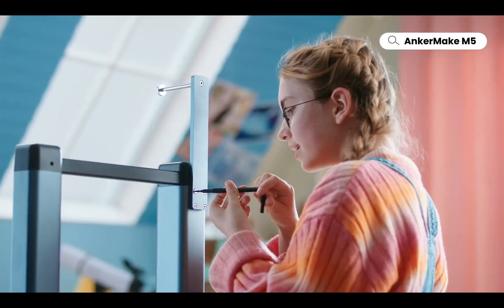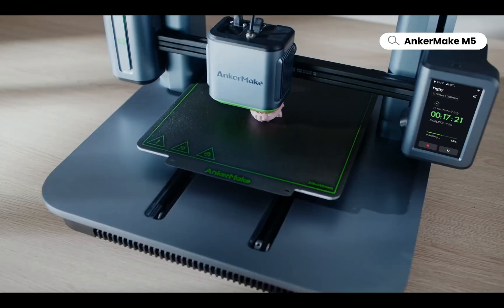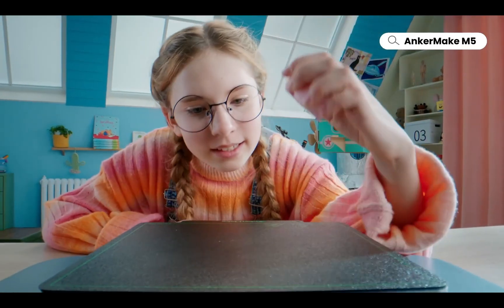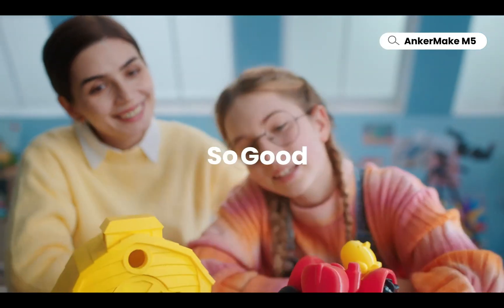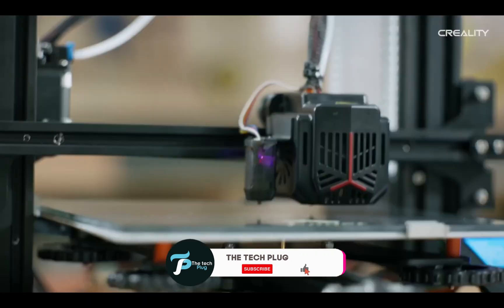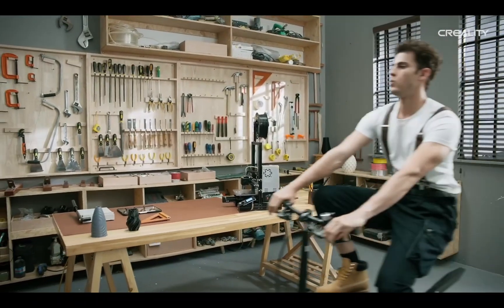Have you ever dreamt of turning your imagination into reality? Of creating objects, designs, and tools with ease and affordability? Well, prepare to embark on a journey into the realm of three-dimensional wonders. Today, we delve into the captivating world of 3D printing, where possibilities are limited only by your creativity. So, fasten your seatbelts and get ready for an adventure like no other.